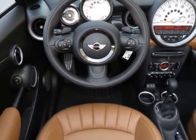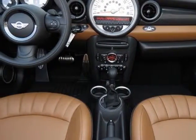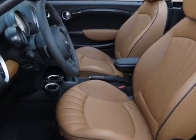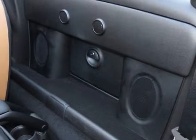This Cooper Roadster boasts a 1.6 liter engine and has a 6-speed Steptronic transmission. Additional options for this vehicle include the 6-speed Automatic Transmission.